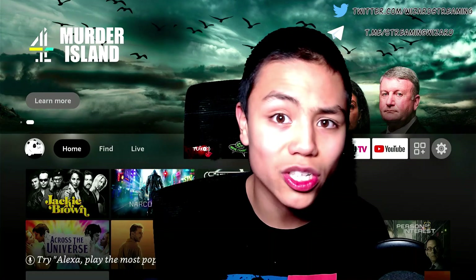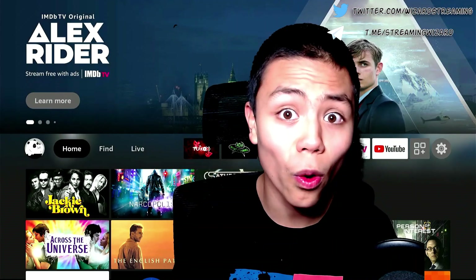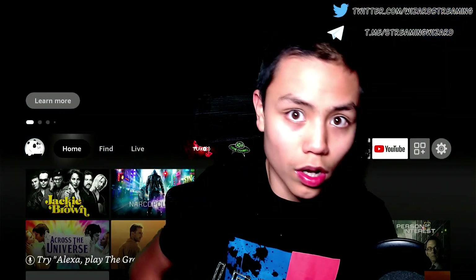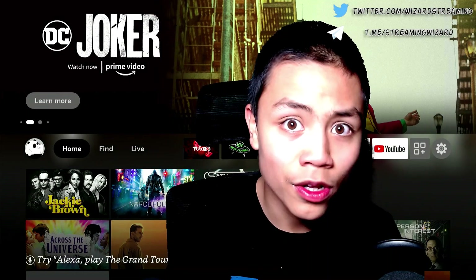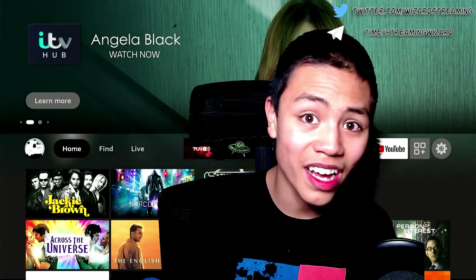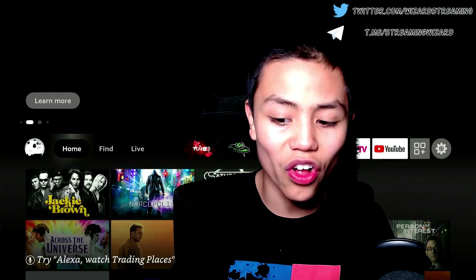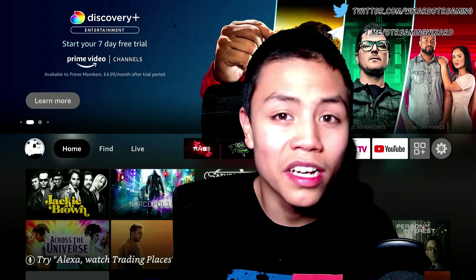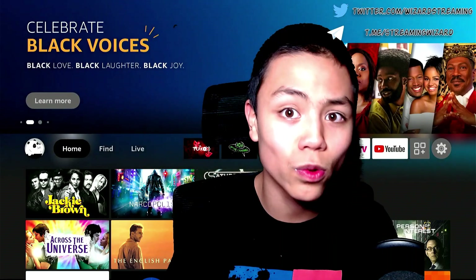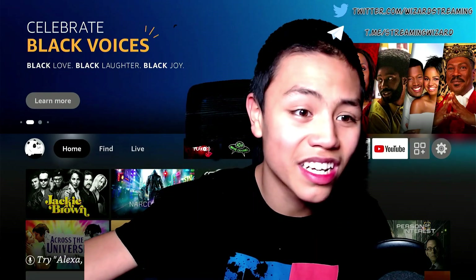Hey guys, welcome back to another video. In this video I'm going to give you all an update on IMDB TV. IMDB TV has now got its own official application, so with all that being said, let's get started.